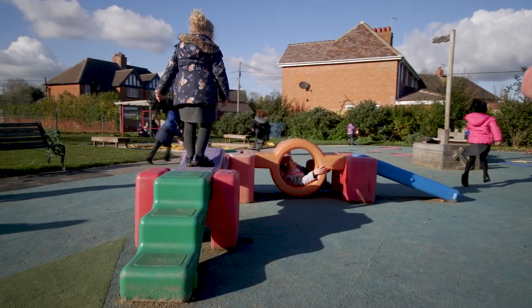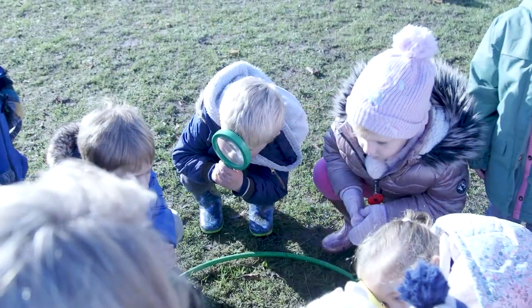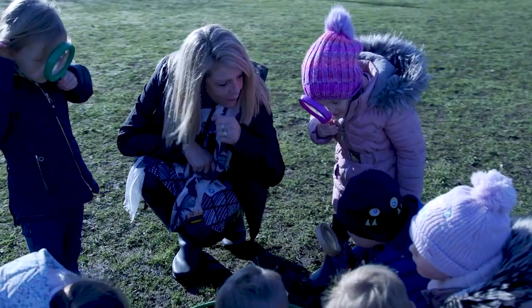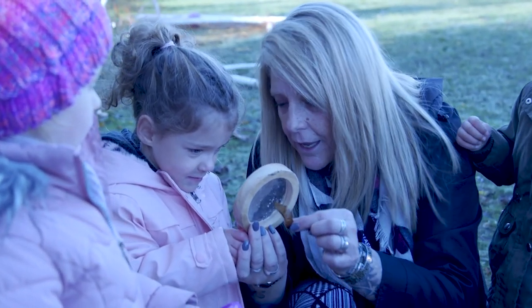We've also got a garden especially for Foundation Stage children — that's an outdoor classroom. It's a classroom with a sky where they can explore, learn, and play, and all of the things that we do inside we want to bring to the outside.